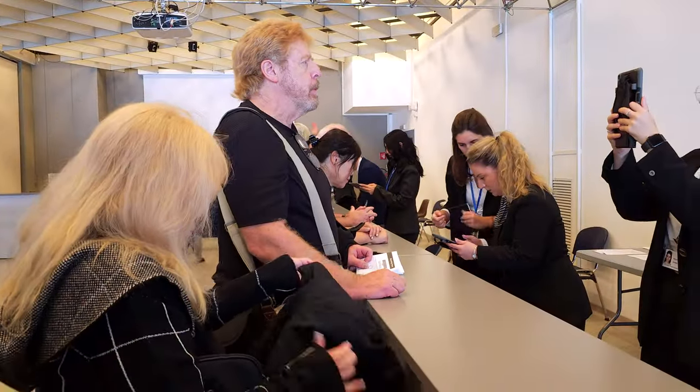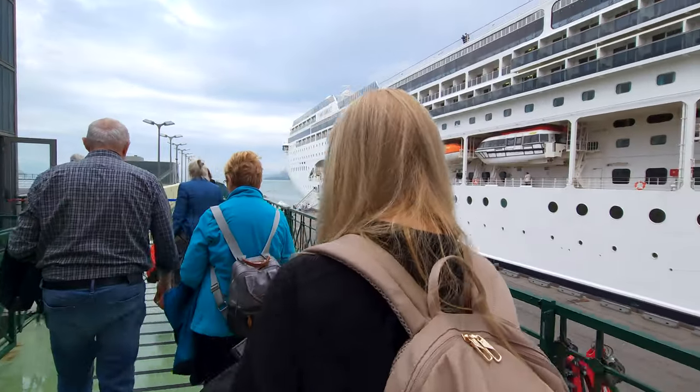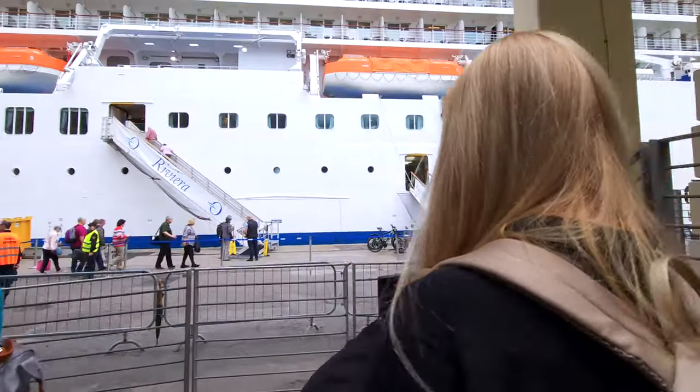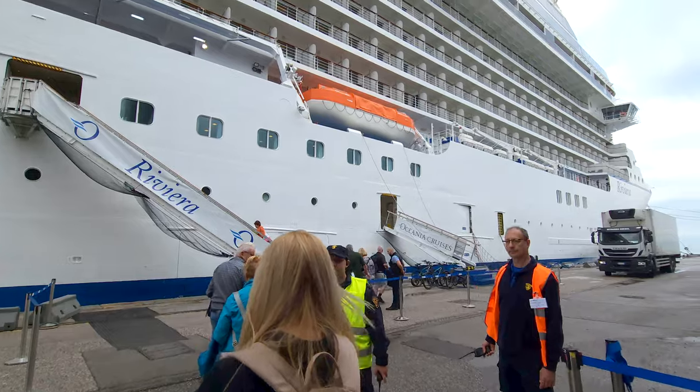My parents, who I don't get to see often, are also joining us on this journey. They will be staying in the Oceana Suite. This is my fifth voyage with Oceana and Mike and I will be staying in the penthouse suite.